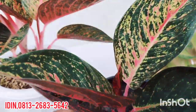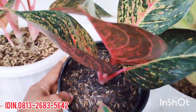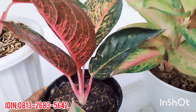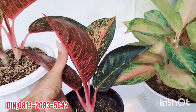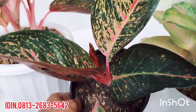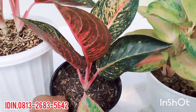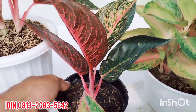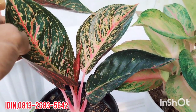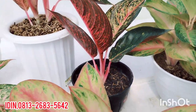Ada Tiara Merah anak samping, tanaman lokal. Ini daun 4+. Stok melimpah di tempat saya. Tiara Merah anak samping, daunnya setelapak tangan kurang lebih, tinggi pohon sekian. Tanaman lokal sendiri. Tiara Merah ini dijual di harga Rp270.000, sudah free ongkir. Daun 4+, daunnya setelapak tangan, gede-gede.